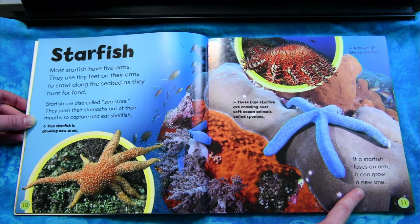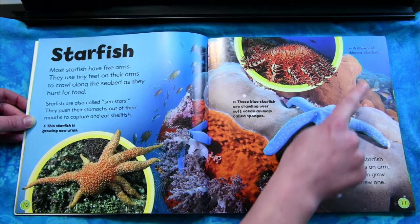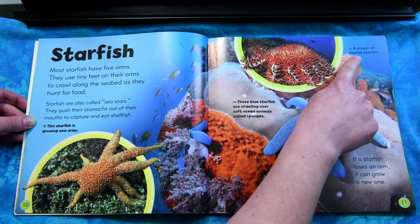If a starfish loses an arm, it can regrow a new one. A crown of thorns starfish.